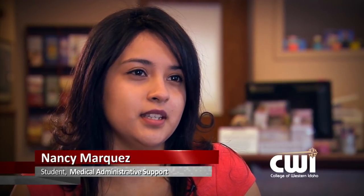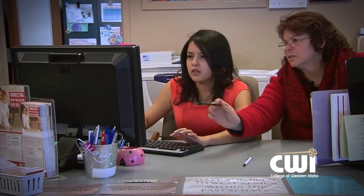From my experience here, I've learned that I really do like family medicine, and through the course I've learned that there's a lot that an administrative medical assistant can do to help people.